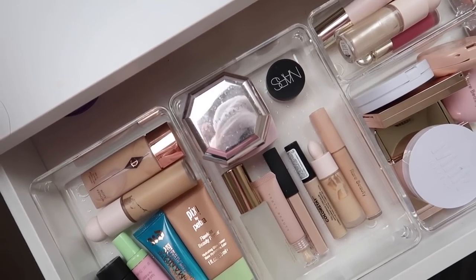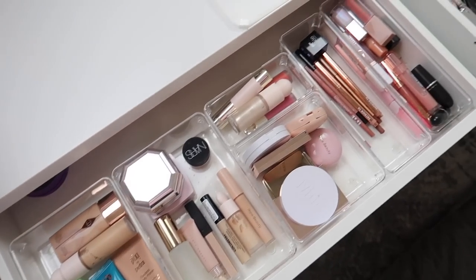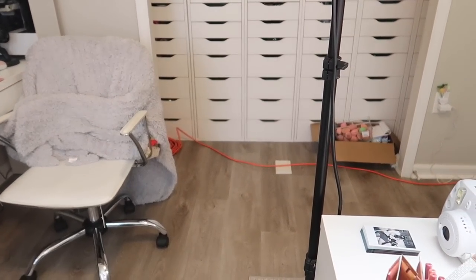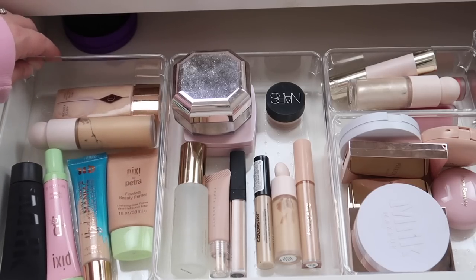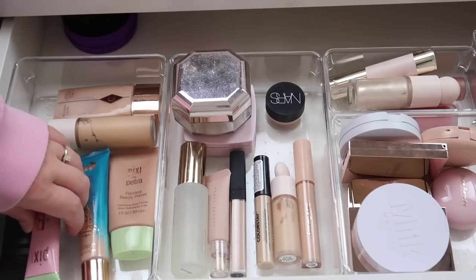I did just get out of the shower, so if you see a towel on my head, that is why. I'm going to set up my camera and we'll go through the drawers taking everything out that we don't need anymore, and then it'll be time to switch things up. Starting off in this section I have primers and foundations, and we're going to try to do really good here.